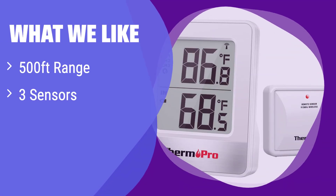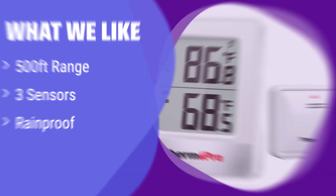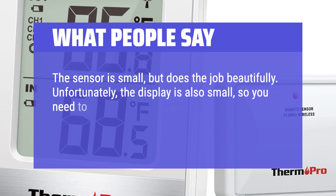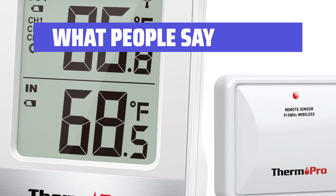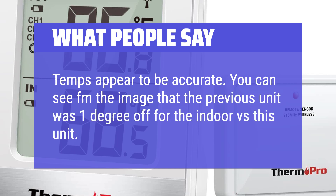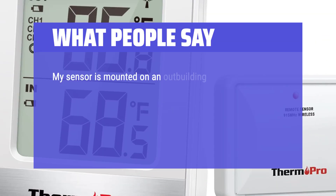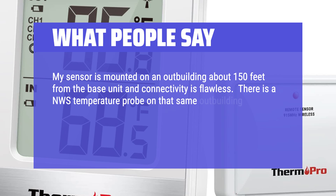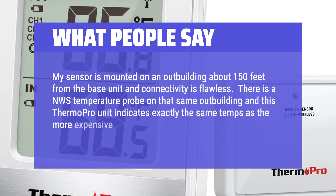What we like: Monitor temperatures across a wide area with this long-range thermometer. It can handle up to three sensors, perfect for monitoring multiple locations. If you need reliable outdoor readings even in bad weather, this is your best bet for home, patio, or greenhouse use. What people say: The sensor is small but does the job beautifully. Temps appear to be accurate. My sensor is mounted on an outbuilding about 150 feet from the base unit and connectivity is flawless. There is a NWS temperature probe on that same outbuilding and this ThermoPro unit indicates exactly the same temps as the more expensive government equipment.